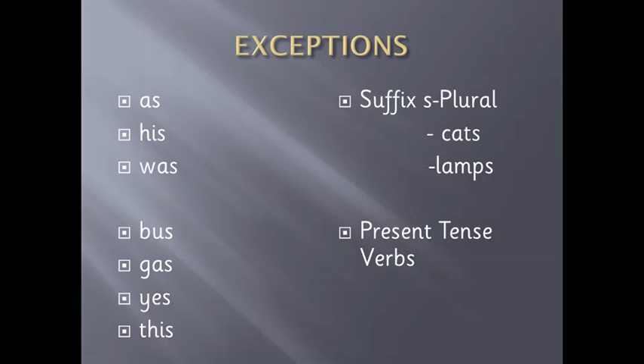In the present tense, in verbs, we do not double it — for example, She, He, or It sits or jumps. It's a single S. These are exceptions for L: Pal, Gal, Nil. And for F: If or Off.